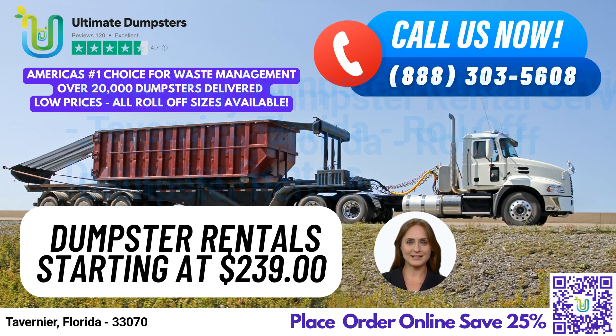Our 30-yard dumpster is ideal for larger projects, such as demolition debris or commercial waste management. It measures 22ft long, 8ft wide, and 6ft tall.